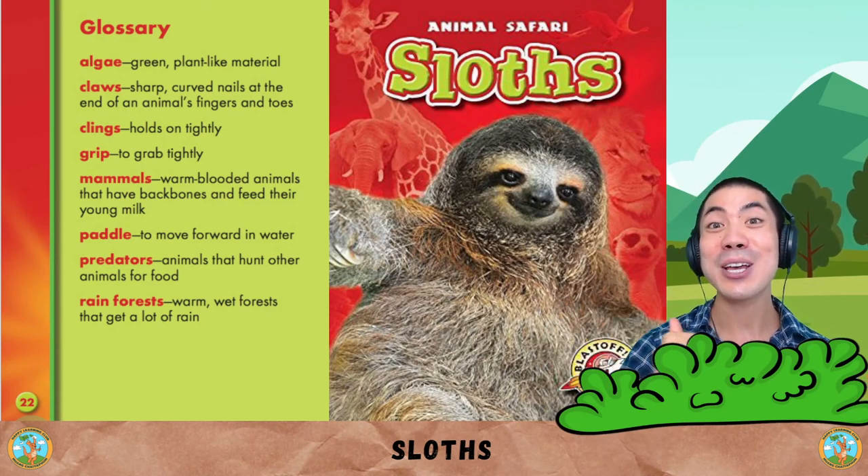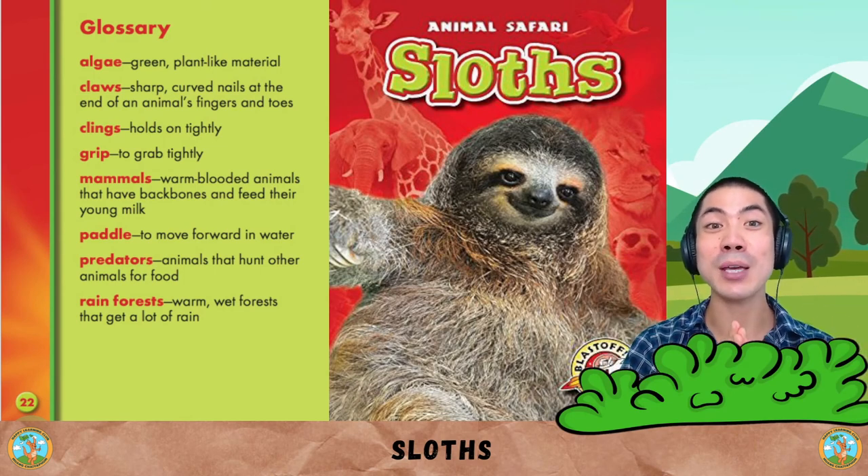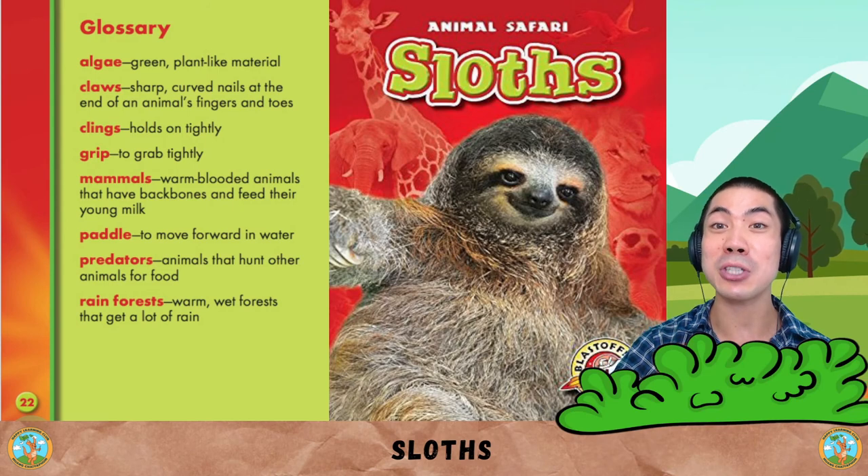Do you think they're funny, cute or awesome? Let me know down below. And also share with me what are some things you learnt about the sloth today.